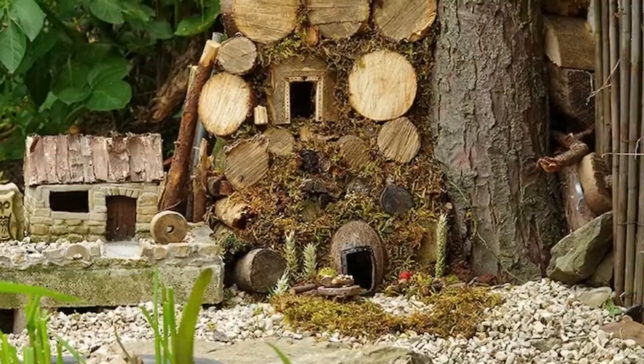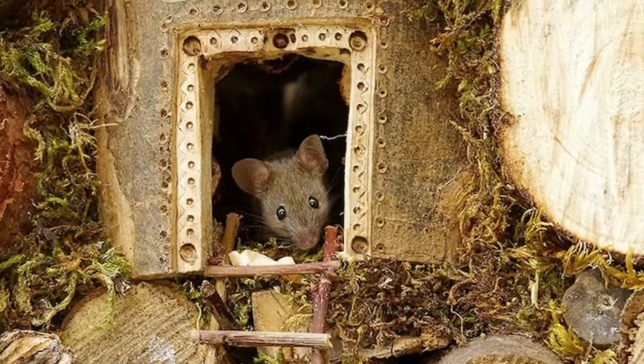It almost seems as though the mice are showing their appreciation by posing for the pictures. And every now and then, Simon prepares luxury banquets for the mice to enjoy.